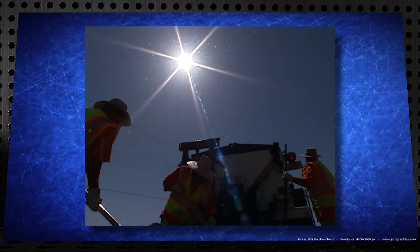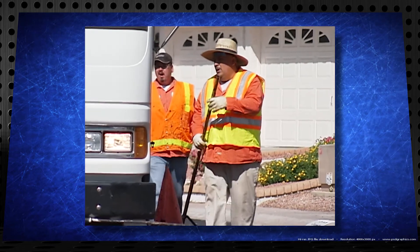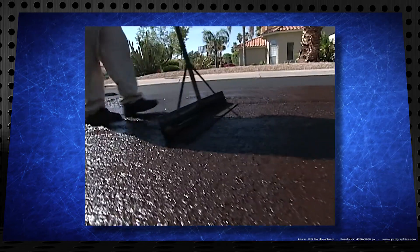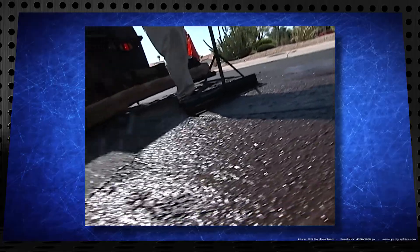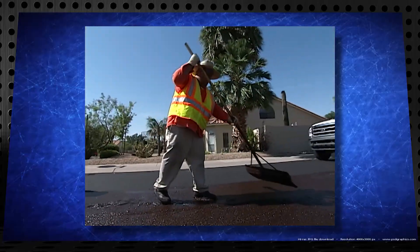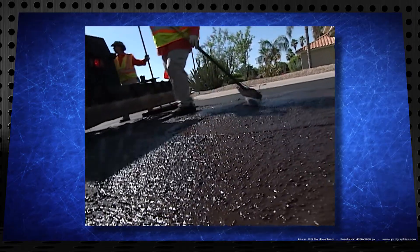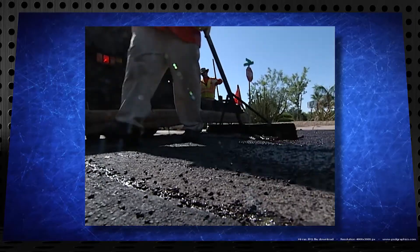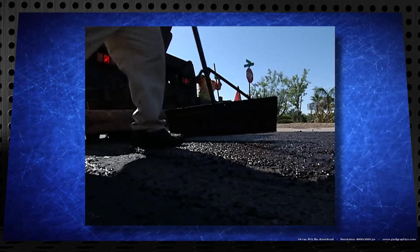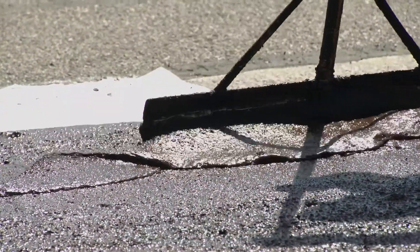Weather affects the street but also affects the repairing of the streets. You basically don't want to put slurry down when it's too cold or too hot. If it's too hot it stays wet too long and traffic spreads it everywhere. If it's too cold it's too brittle and you want a nice matte finish. Fortunately here we get a lot of good weather, but in the dead of summer we don't want to be slurrying — it's too hot.